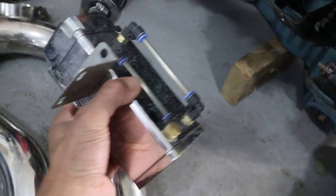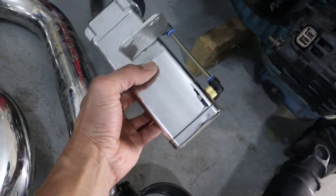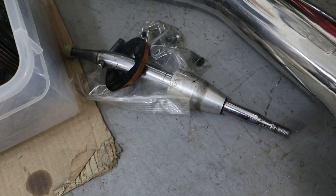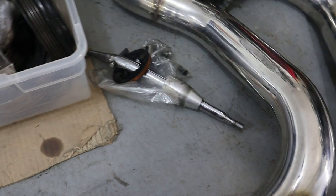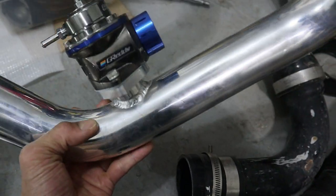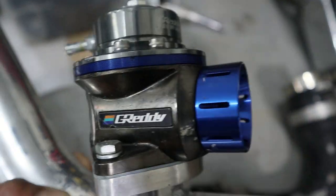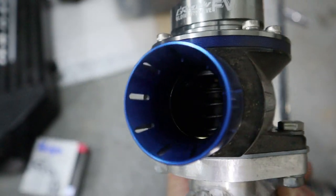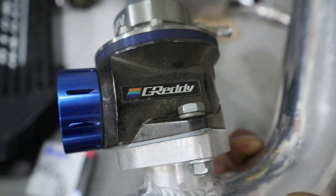Came with the oil catch can — might keep it, it looks okay. Short shifter — it's alright. Tons of parts here, the guy gave me quite a bit of stuff. Got the Greddy blow-off valve — that thing looks cool. I'll probably keep that.